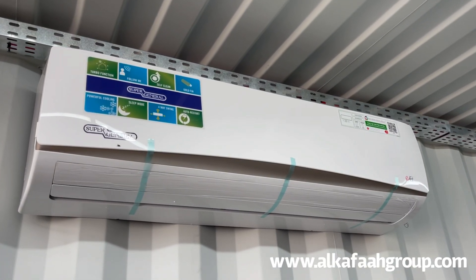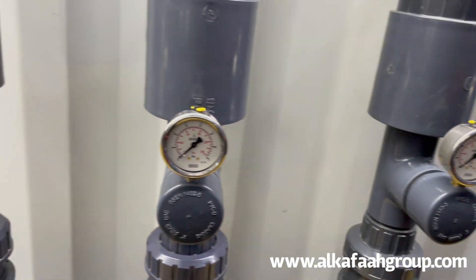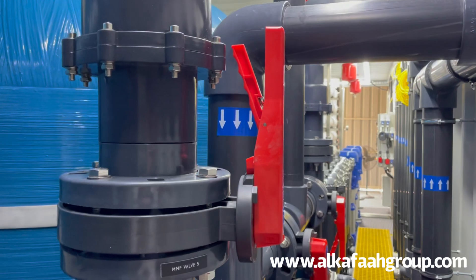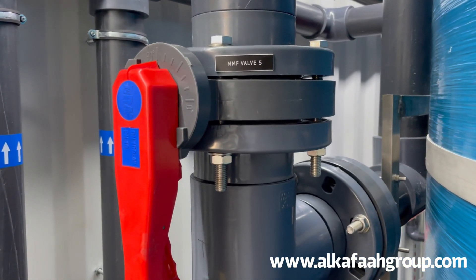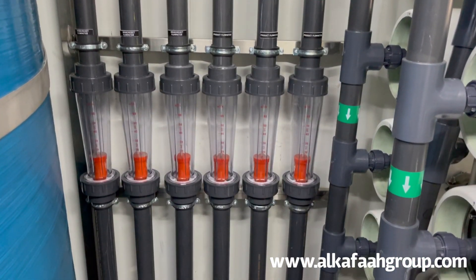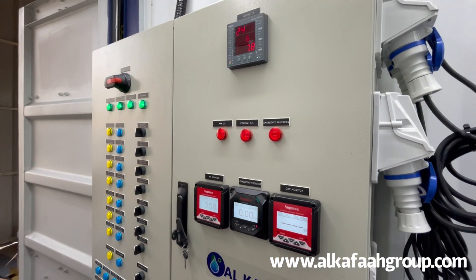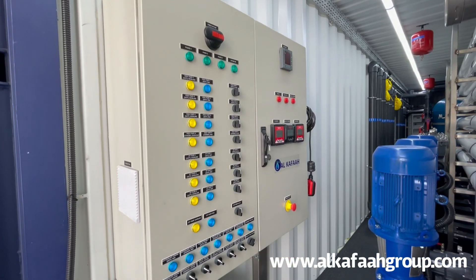The unit comes with an air-conditioner. Comprehensive monitoring and operations can be conducted from a single point control panel.